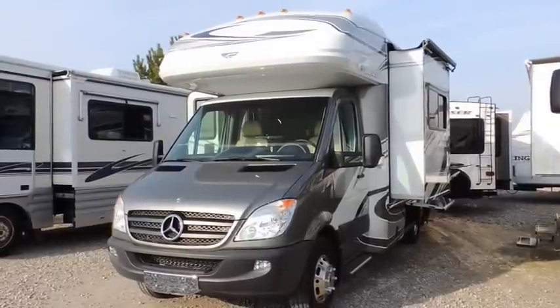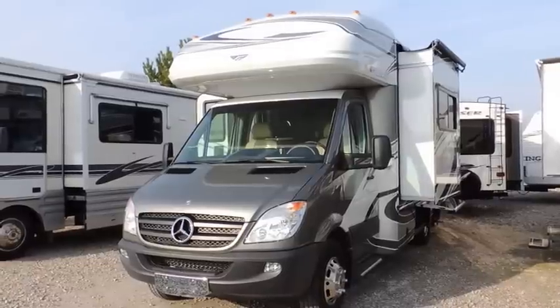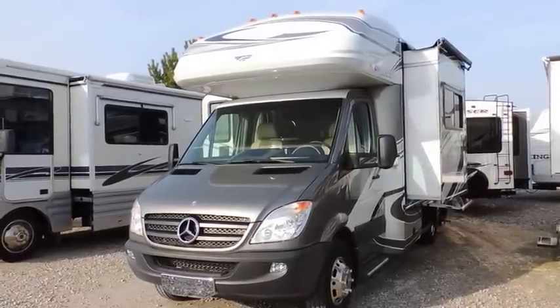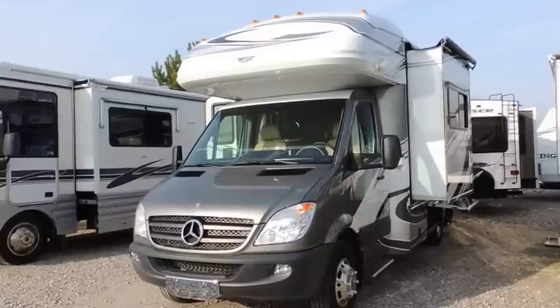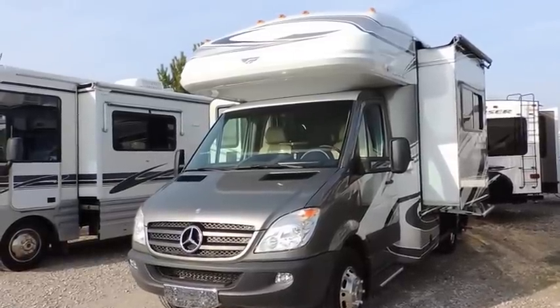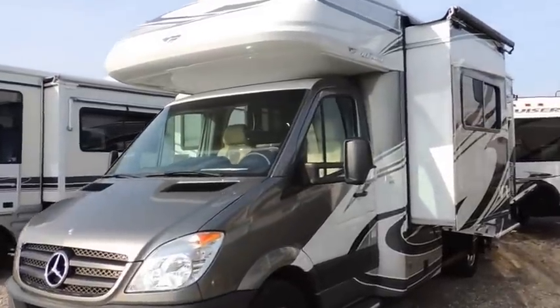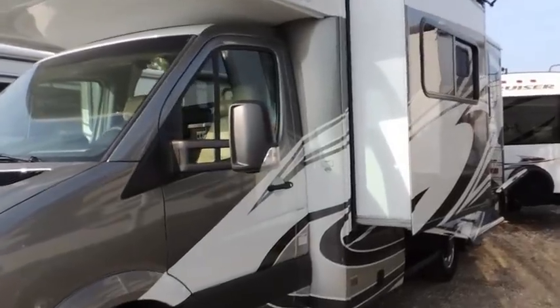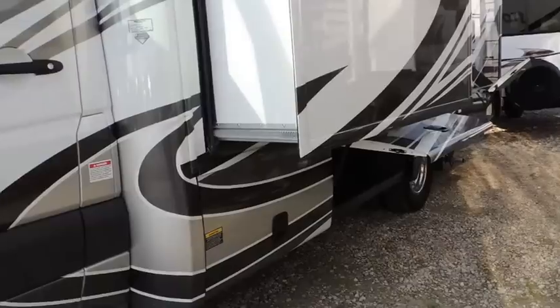Hi, welcome to Tilbury Auto Sales RV and Yamaha. Today we're reviewing one of our many class C motorhomes. This one here is made by Fleetwood — it is the 24r diesel with the Mercedes-Benz diesel motor in it, the quiet running diesel. It has two slide outs and full body paint with basement storage.